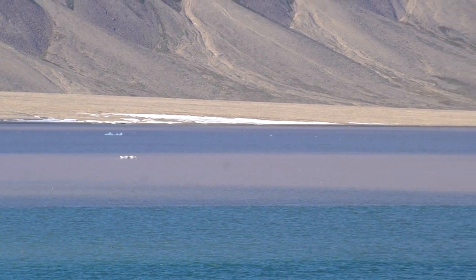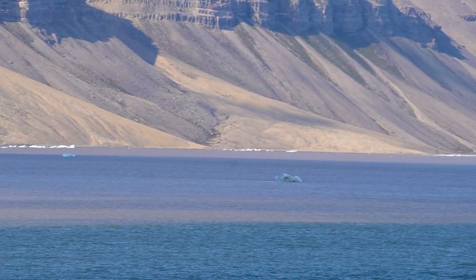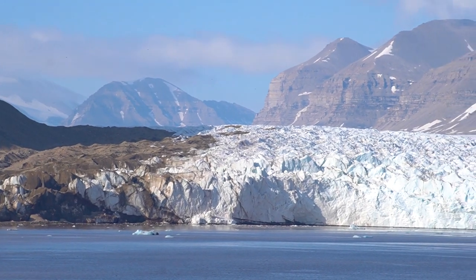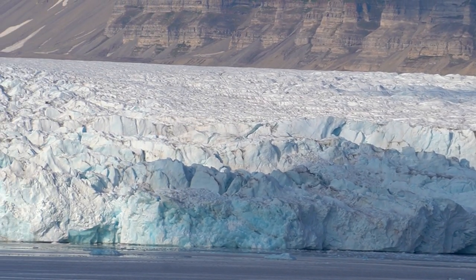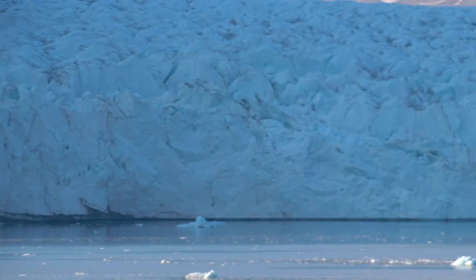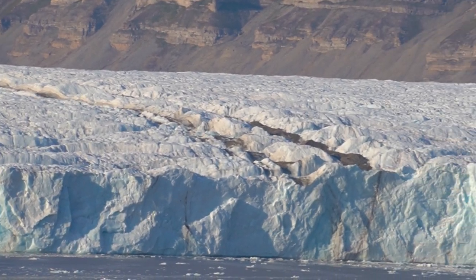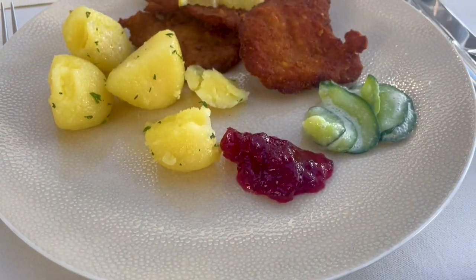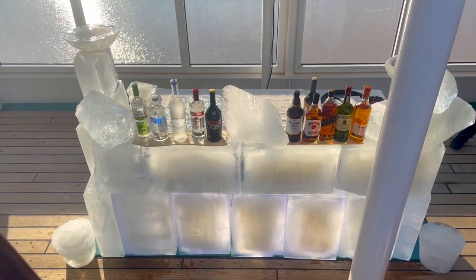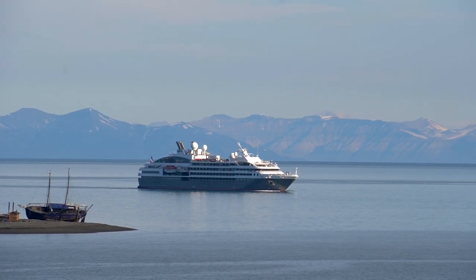On the next day we continued on to Longyearbyen. Here we can see the impressive Tunabreen and Van Postbreen glaciers meeting — very big and impressive glaciers. There was a lot of ice in front of them, which always means the glacier is quite active. Then it was time for dinner with a fantastic view of the glacier in the background, followed by the Viking party in the evening where the ice collected from the glacier was used for the cocktails.